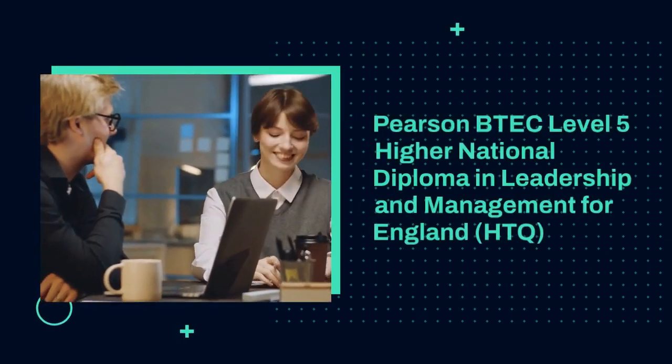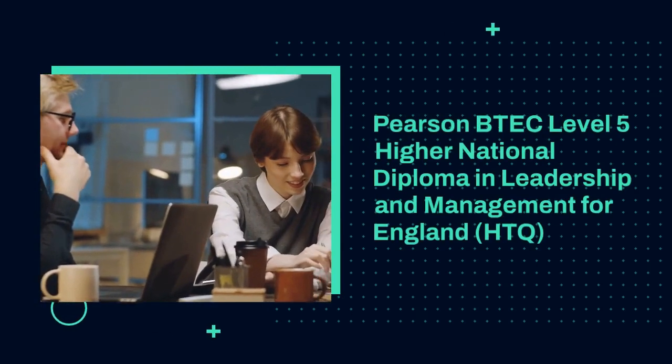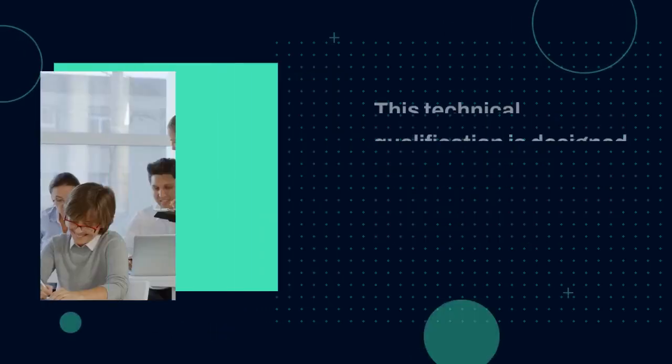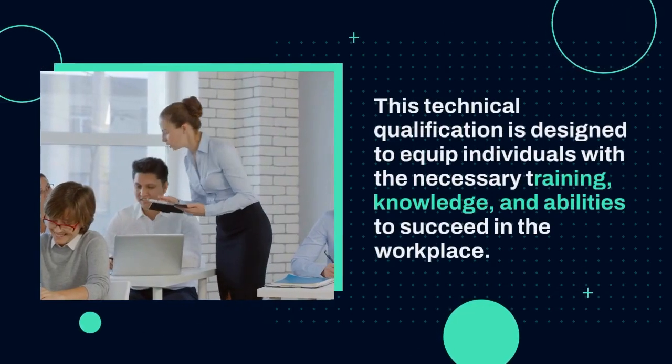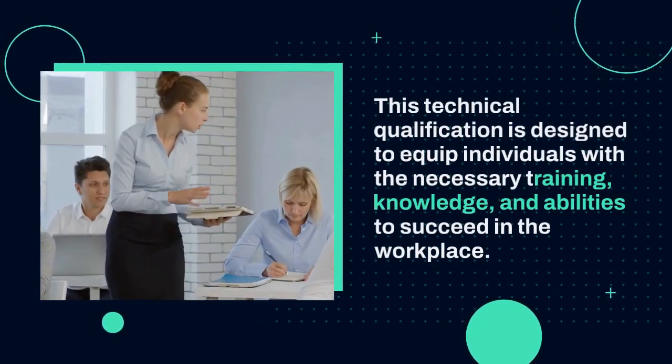Introducing the Pearson BTEC Level 5 Higher National Diploma in Leadership and Management for England, HTQ. This technical qualification is designed to equip individuals with the necessary training, knowledge, and abilities to succeed in the workplace.